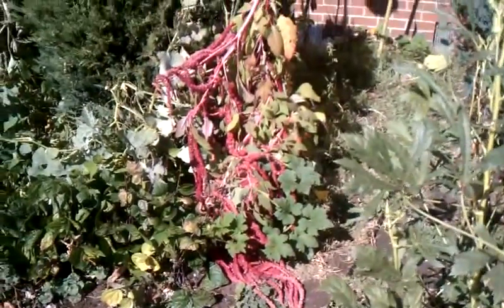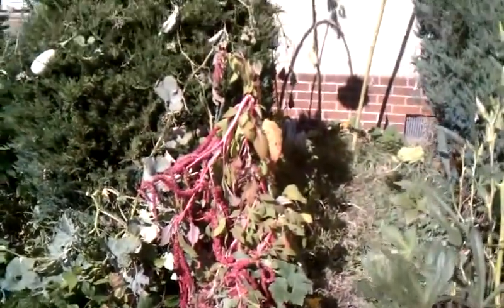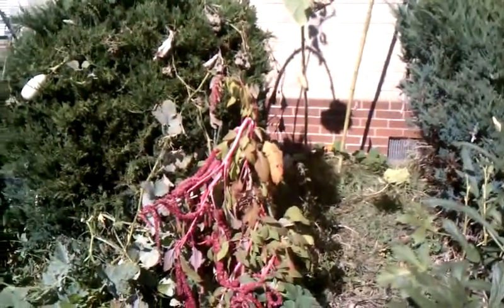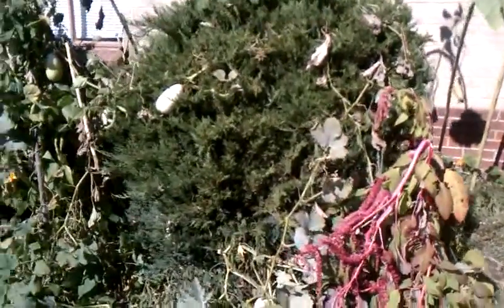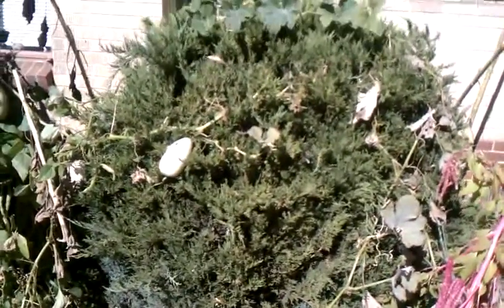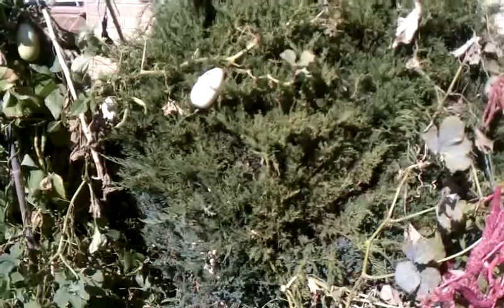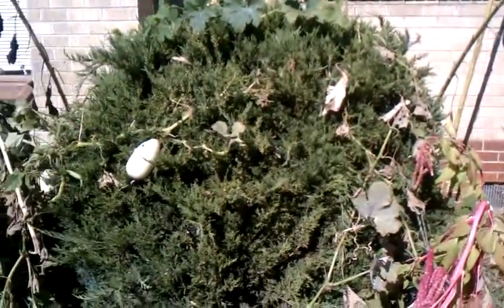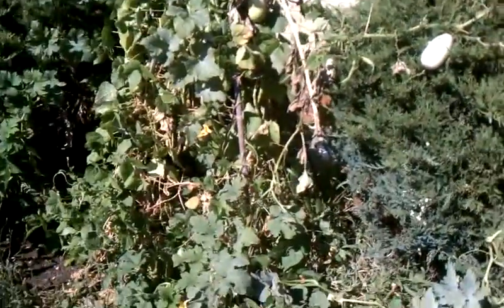The Love Lies Bleeding got so big it broke in half and it's laying on the ground. The Hen's Egg Gourds — I've got tons of them now. It'll be time to pick them pretty soon. It looks like the vines on some of them are dying back, so that would indicate to me it's probably time.